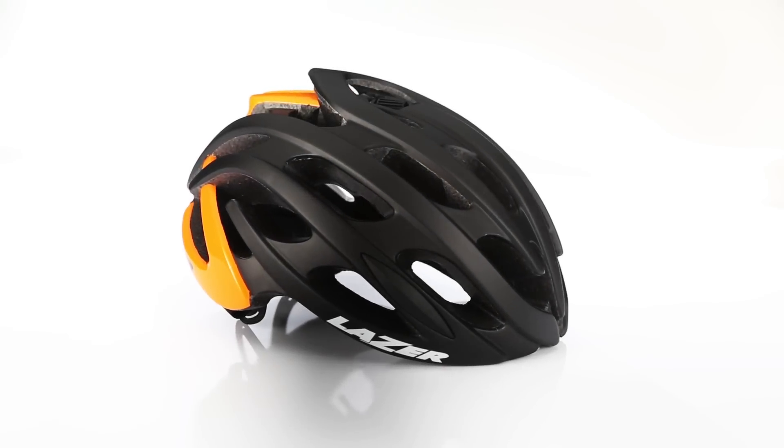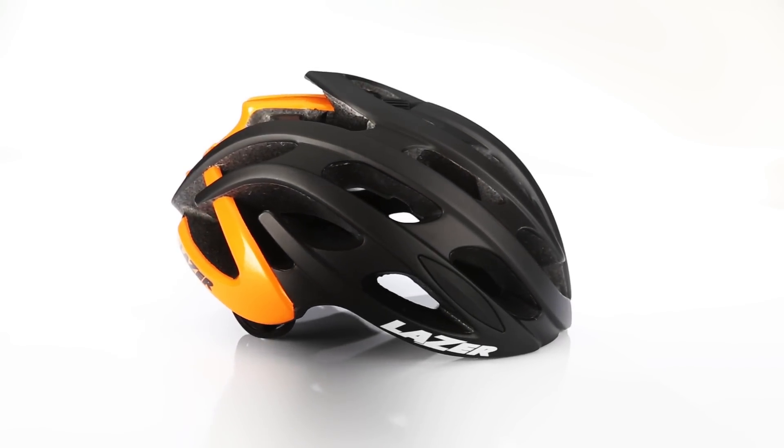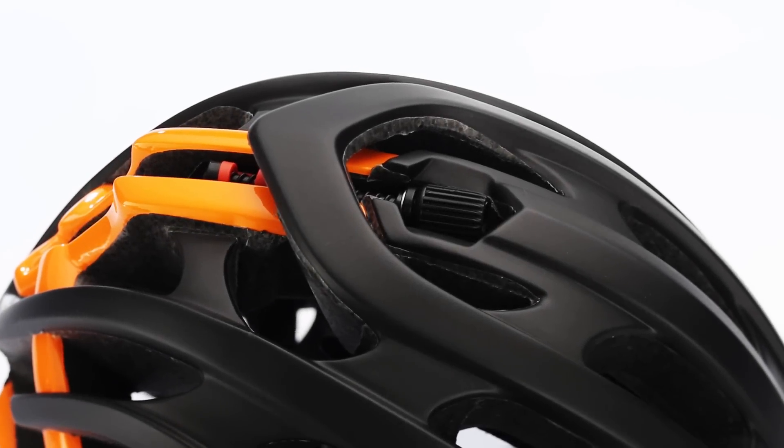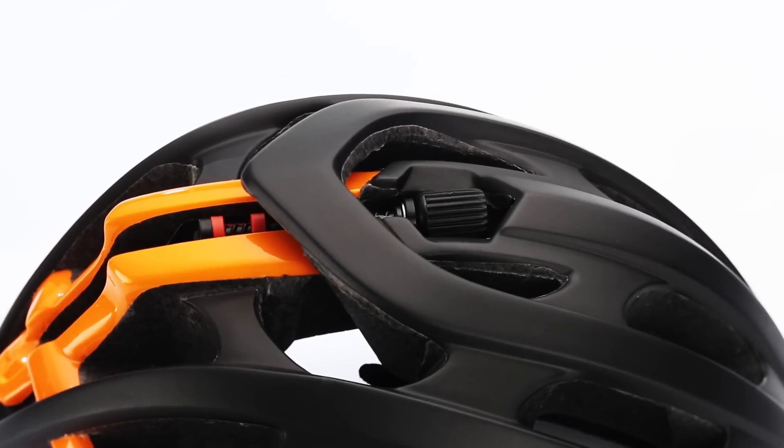Inspired by the top-end Z1 helmet, the Laser Blade delivers good looks, great features, and excellent performance at a surprising price. The advanced RollSys system is lightweight and easy to adjust for all-day riding comfort.